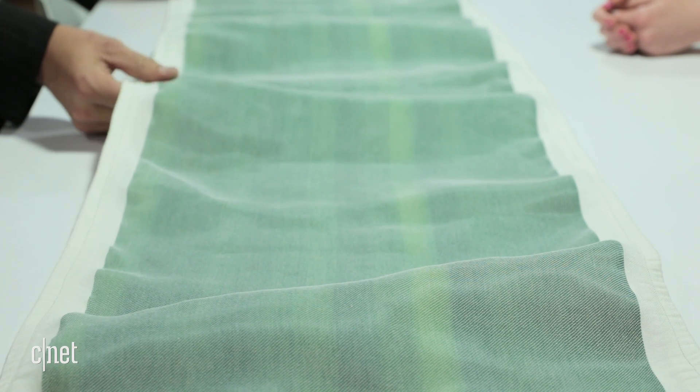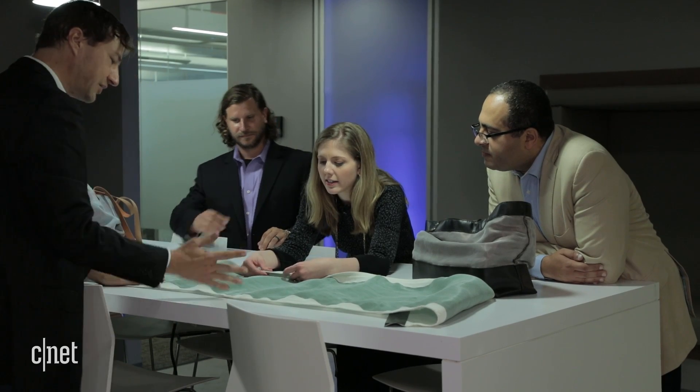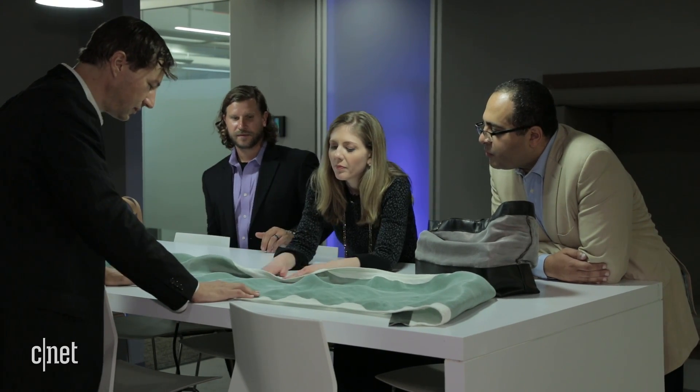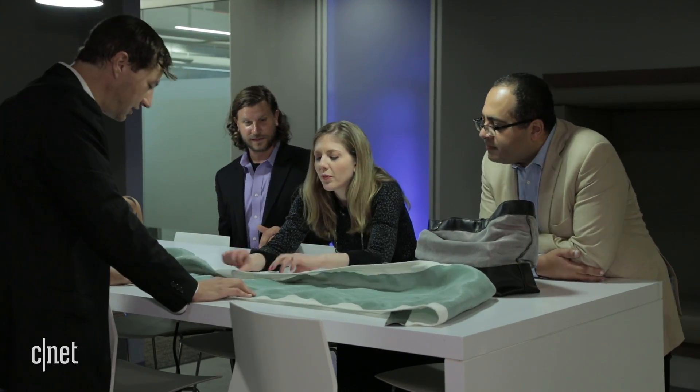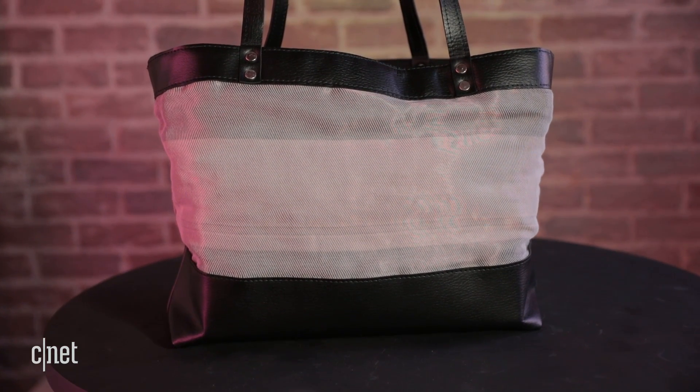What if you could instantly change the color of your clothing with a press of a button? It sounds wild, but it is real. Engineers at the University of Central Florida are weaving a new type of smart fabric where every inch of the material is wired and it can be programmed to change color. It's just one of the latest ways technology is fusing with the fashion industry.